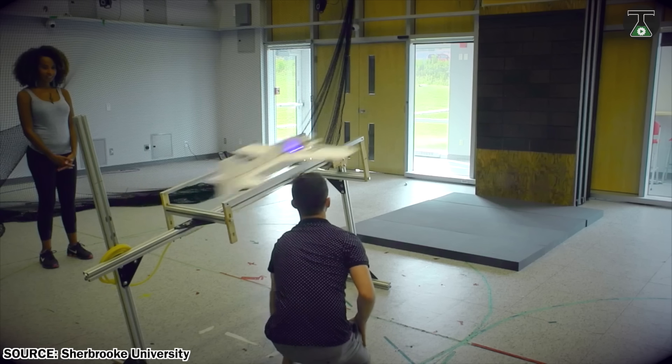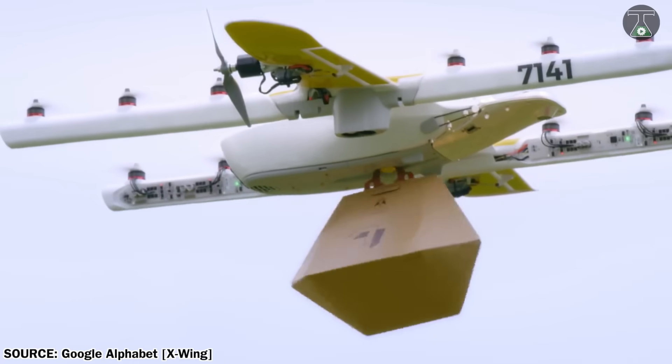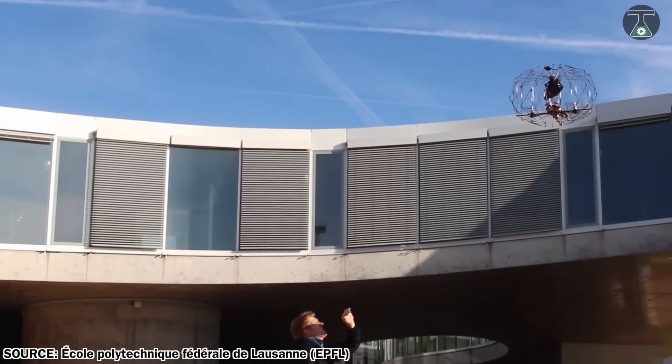Which drone impressed you the most? Let me know in the comments section below! If you're new here, feel free to subscribe. I'll see you guys in my next video. Peace!